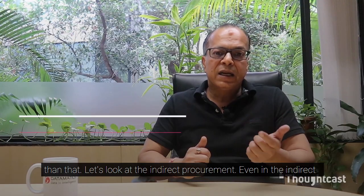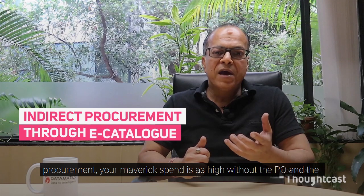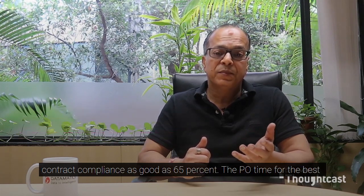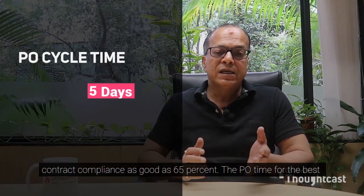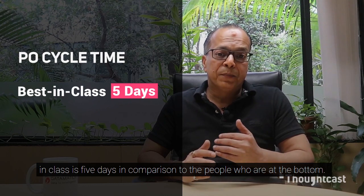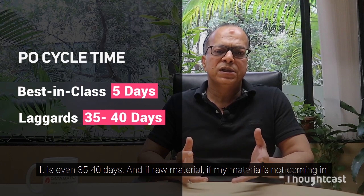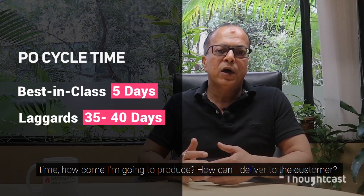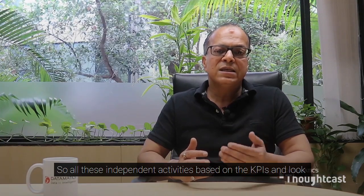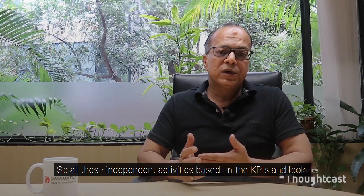In indirect procurement, Maverick spend without PO and contract compliance is as high as 65%. PO cycle time for the best in class is five days, compared to those at the bottom at 35 to 40 days. And if raw material is not coming in time, how can you produce and deliver to the customer?